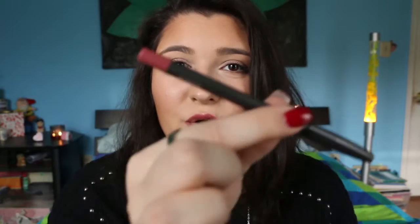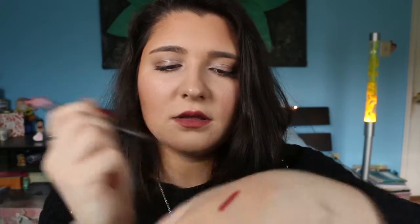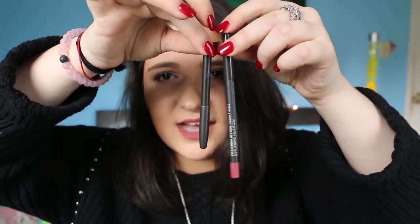My next favorite is these two MAC lip pencils and I've been wearing these every single day. I'm going through this nude phase but like a darker, brownier nude tone. The two colors are In Control, which I have on right now — it has a pink undertone — and the second color is called Hover, which is more of a brownie tone. I've been wearing them a lot so yeah, loving these.